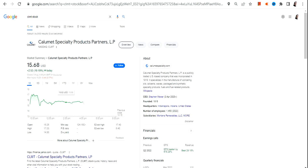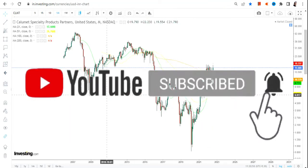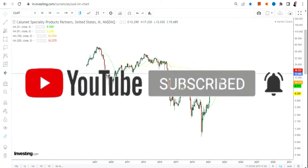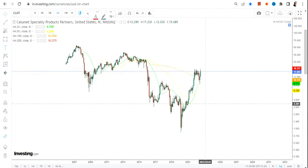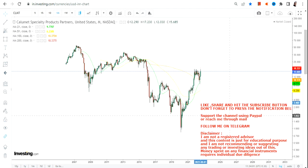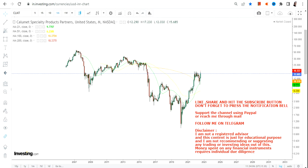Hello friends, welcome to my channel. In this video we are going to discuss CLMT stock, or Calumet Specialty Product Partners. Looking at the price rise and the way the chart has shaped up, I would say it is quite good and does not reflect any big price damage. More than that, the trend is also intact, so let's analyze the long-term chart of CLMT.